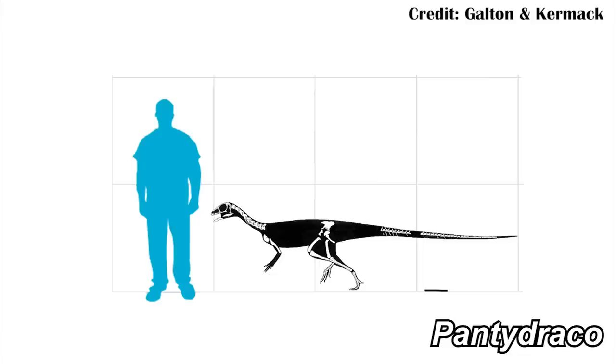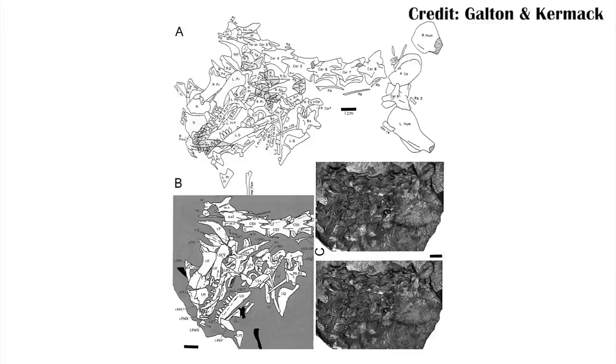And that's where the subject of this video comes in. Pantidraco was a pretty small dinosaur and was one of these early ones from the Triassic. The best fossil we have of it was probably only about a meter long, so around three feet, but even the larger ones still probably only got up to about three meters or around nine feet. So definitely not anything like the giant relatives that would live later.